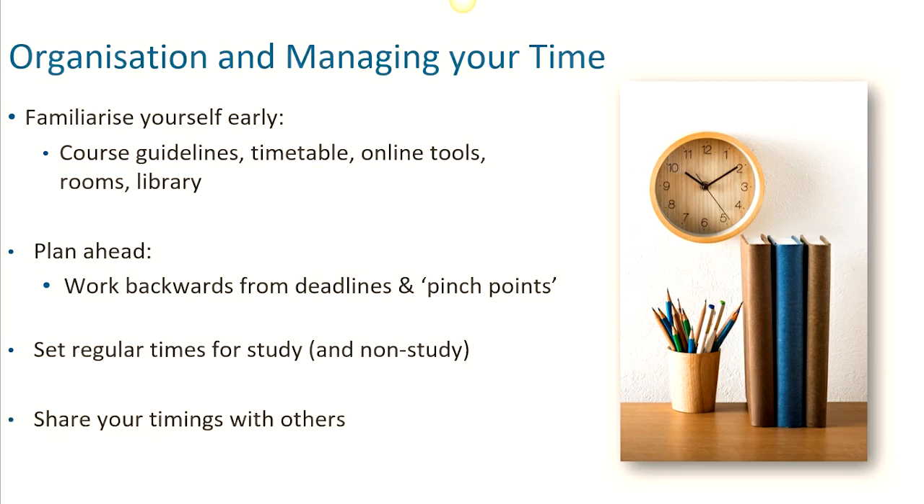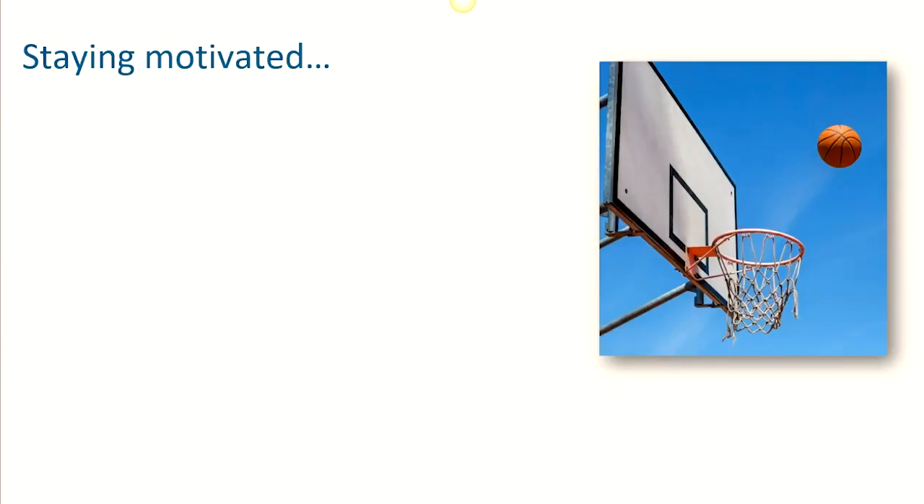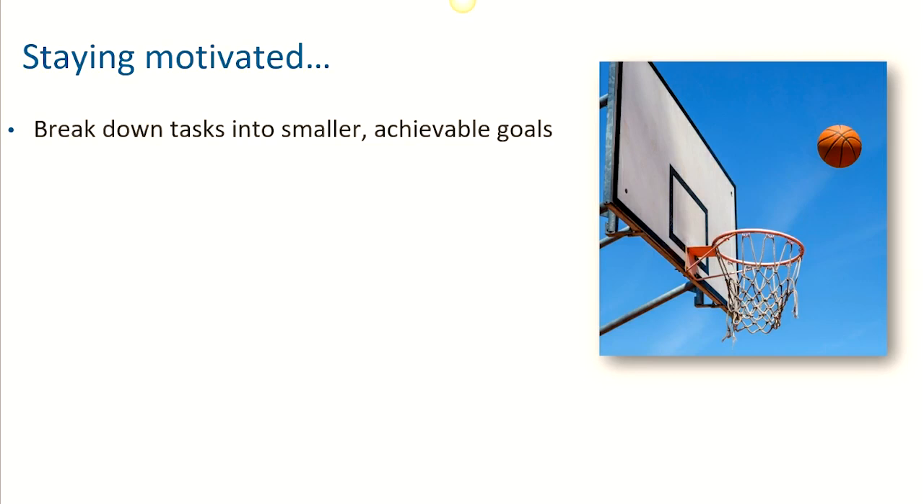If you are living with others, it might also be useful to share your set study times with them, so they know when to give you the space and time you need. With greater independence in your studies, you will need to stay self-motivated. Sometimes this can be challenging when we have lots of different things going on, so some strategies to help with this might be breaking any tasks you have down into smaller manageable goals.